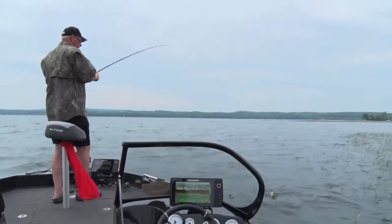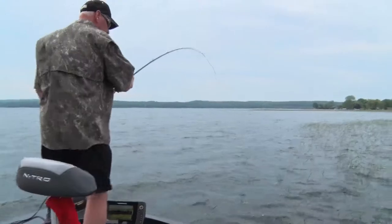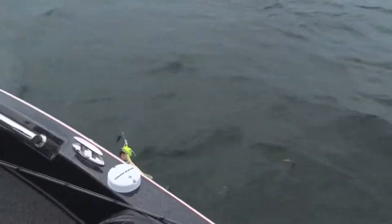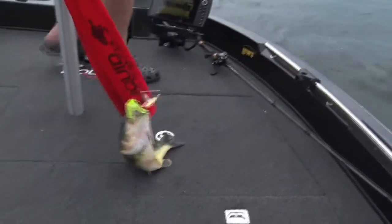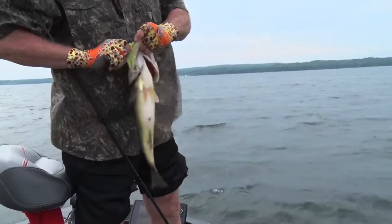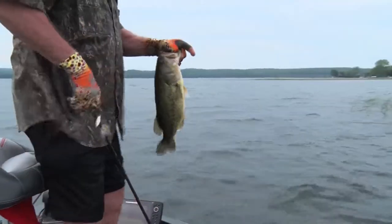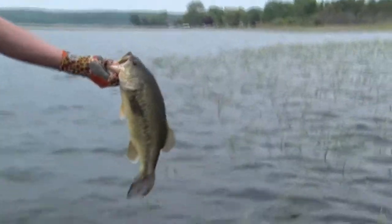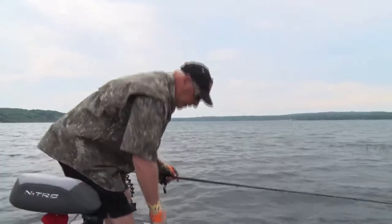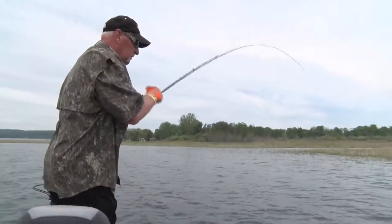Get out of them reeds — that might be the biggest one yet. Look at all these reeds. That's a nice pig. I think it's the same fish. I'm going to go chartreuse this time. Just too much wind to flip the rage crawl in this situation, so I'm just going to power pitch this spinnerbait, pick pockets. Another one — good one.